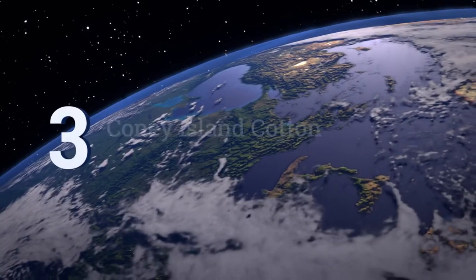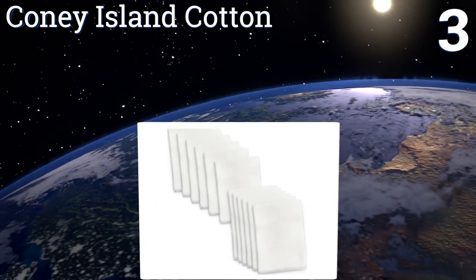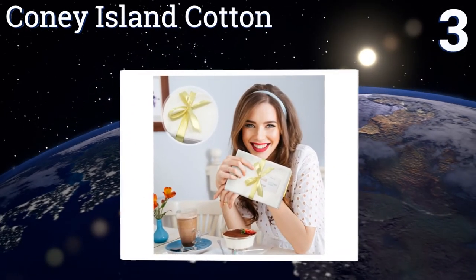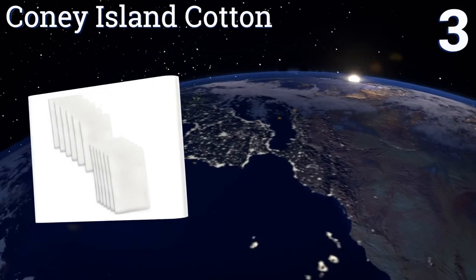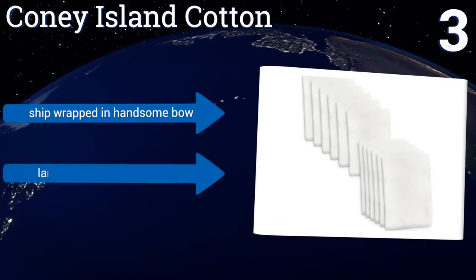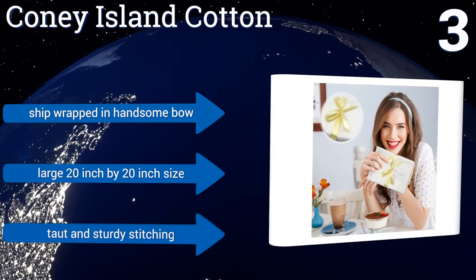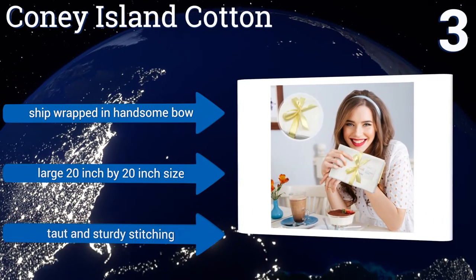Nearing the top of our list at number three, these Coney Island cotton napkins are made from 100% pure cotton and are soft and comfortable enough for daily service, yet can be ironed into shape for use in setting the elaborate tableau of a traditional holiday or formal event's table.